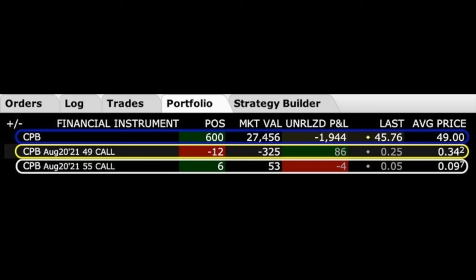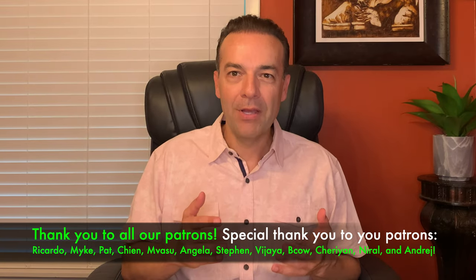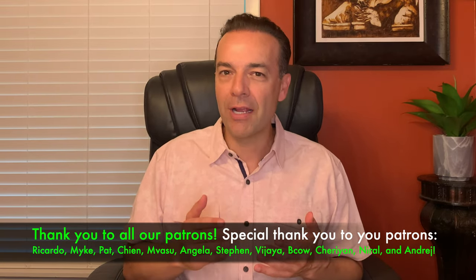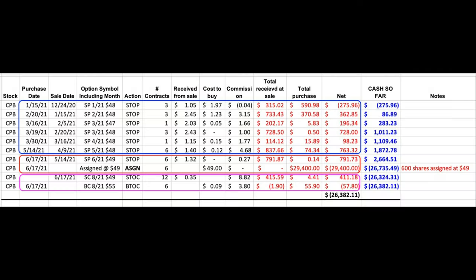Here you see a position we are in right now in Campbell's Soup, ticker symbol CPB. Before we talk to this position, let's back up in time and let me show you what's happened with our trades in Campbell's Soup since December of last year. Here you see every trade we made in Campbell's Soup since December 24th of last year. Notice in the blue rectangle that we've been selling quite a few put options in Campbell's Soup. If you look at the far right column in the blue rectangle, which is labeled 'net', notice that every trade has turned out good for us except for the very first one.